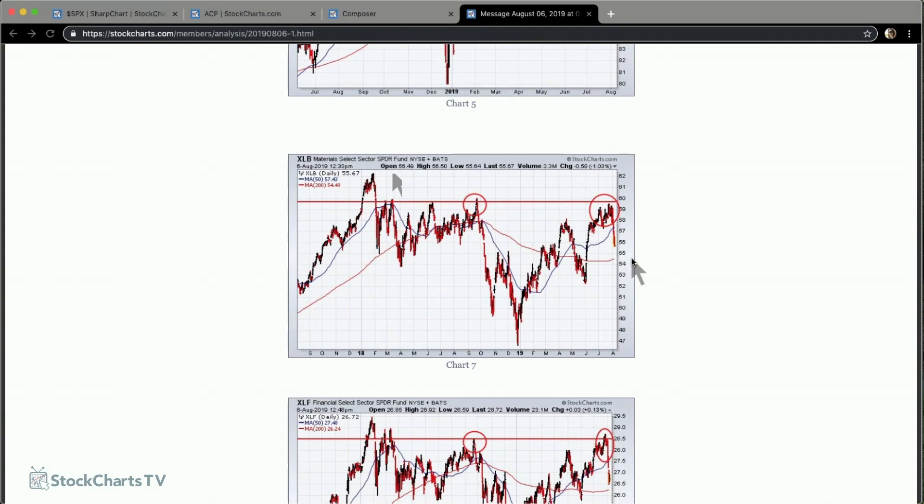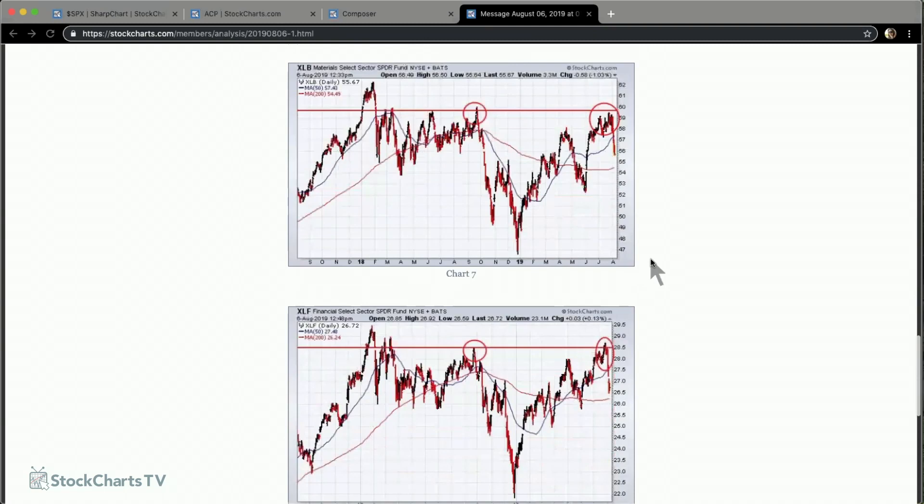One thing about materials: yesterday, materials were the strongest sector in the market. If you look beneath the surface, the group leading materials higher is gold mining stocks. Gold has hit a six-year high, trading over $1,500 an ounce for the first time in six years. Gold mining stocks are up something like 40% in the last three months — incredible. So money has been pouring into gold supporting materials, while simultaneously we're seeing money coming out of copper, steel, and aluminum stocks. Copper hit a new low just last week. Money flowing into gold stocks and coming out of industrial metals — that's actually a sign of caution.